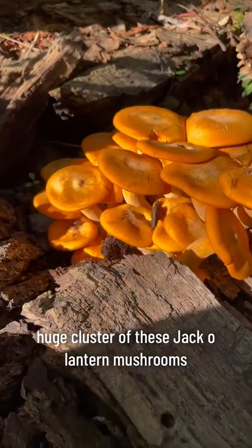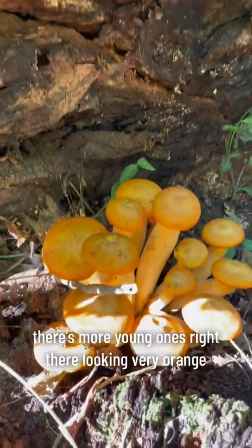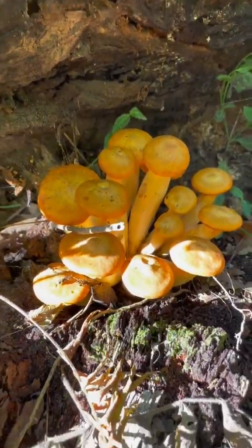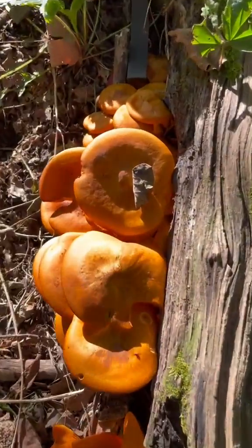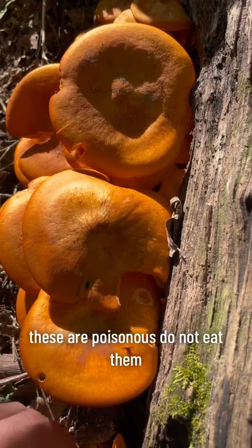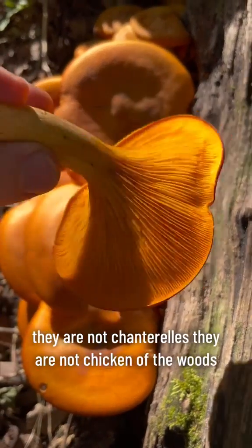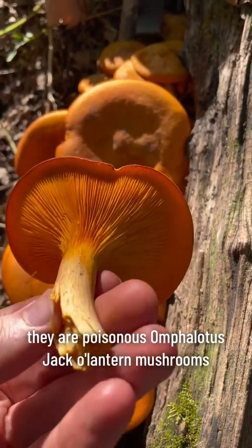There's a huge cluster of these jack-o'-lantern mushrooms. There are more young ones right there, very orange. They're all over this dead wood. They're poisonous — do not eat them. They are not chanterelles. They are not chicken of the woods. They are poisonous Omphalotus, jack-o'-lantern mushrooms.